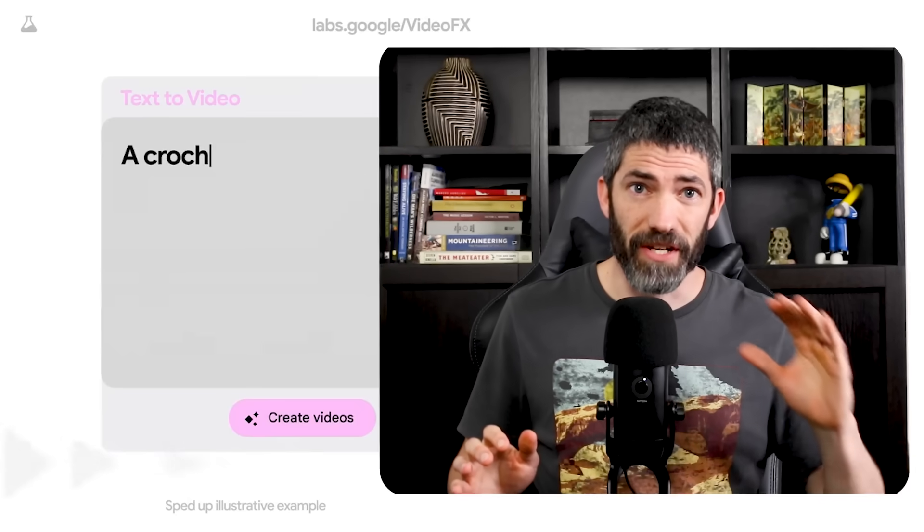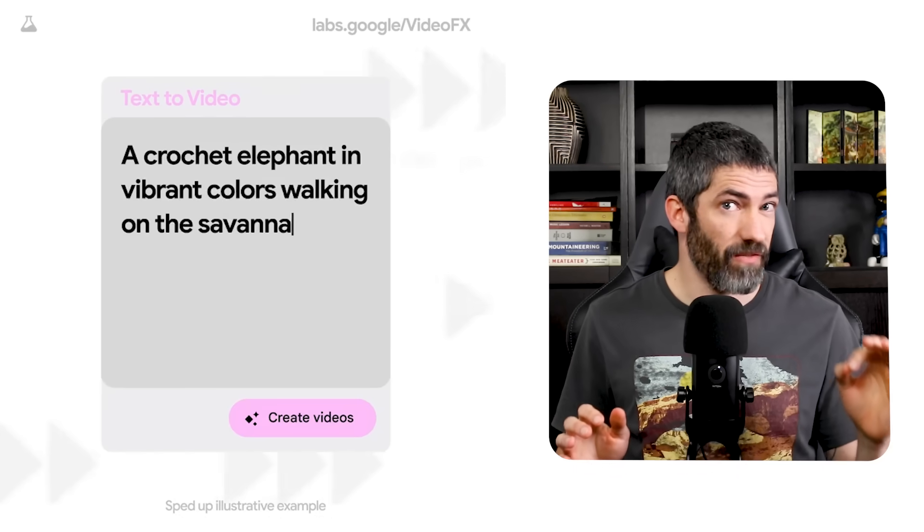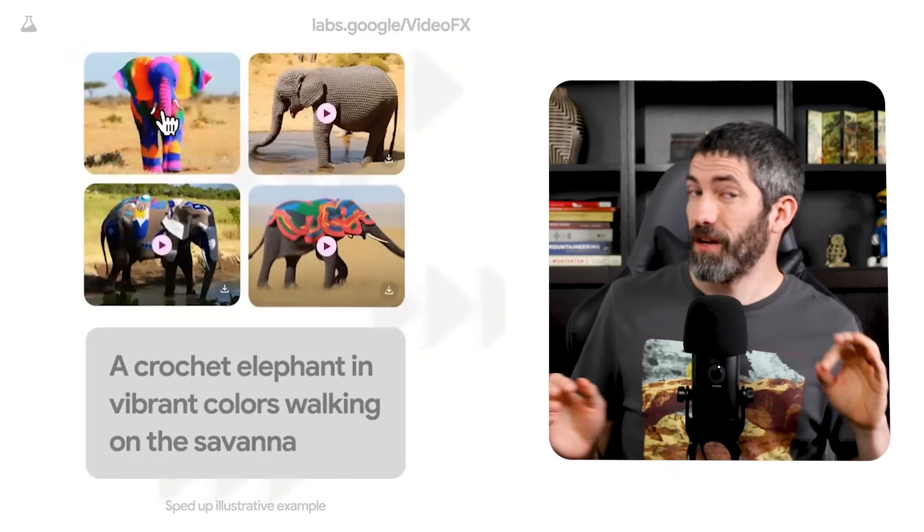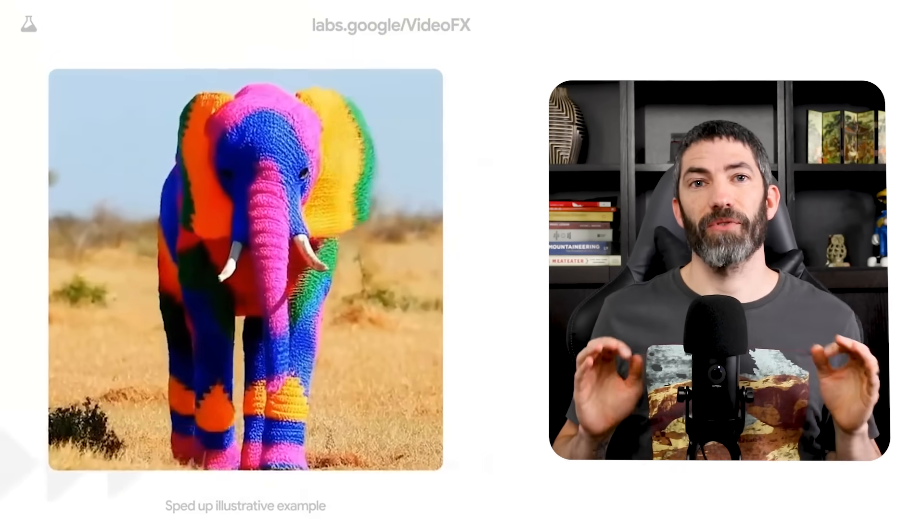Google just announced their new AI video generator during the Google I/O event, and it looks amazing. It's called Veo, and the best part is, unlike Sora, you can actually go sign up for the waitlist right now.